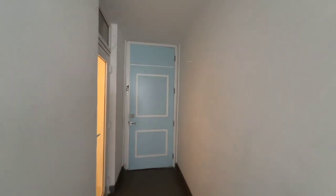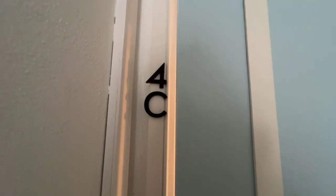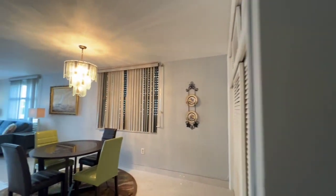Welcome to the Sea Beach Towers Condominium, located at 1776 James Avenue. This is Unit 4C, located in Miami Beach, Florida — world-famous South Beach.